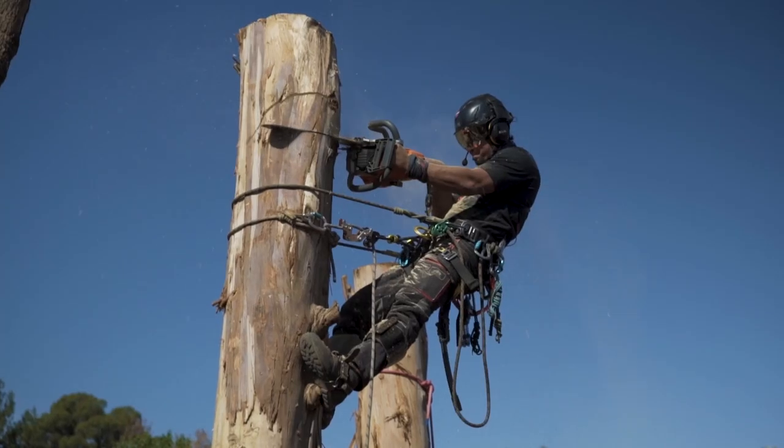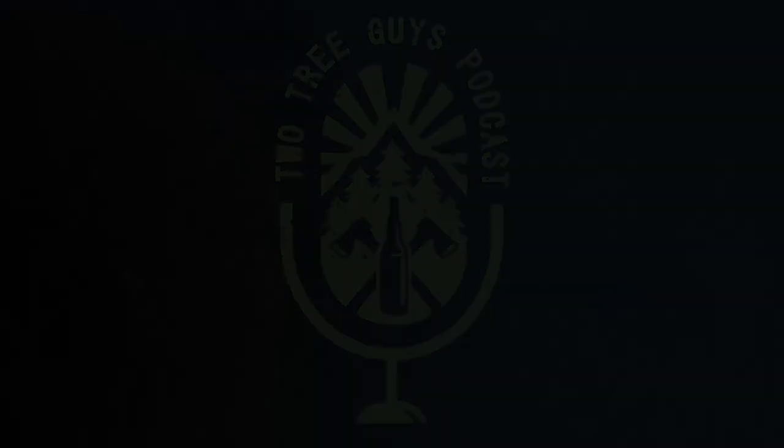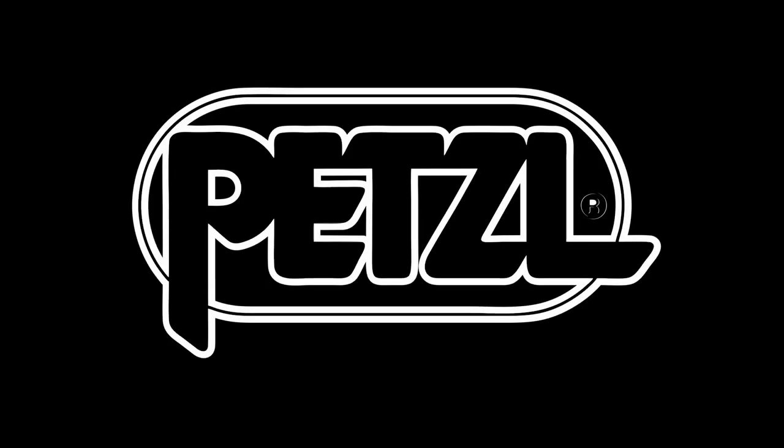What's up everybody, this is Phil Rogacki and I'm Jared Abrigina — you're listening to the Two Tree Guys Podcast. We're going to be talking about the Zigzag and the Chicane today: the uses, the safety, inspection, and all sorts of different things.